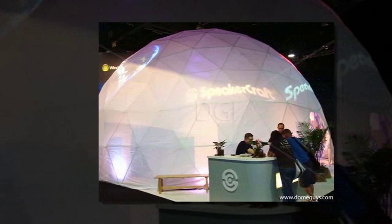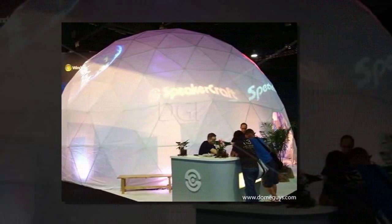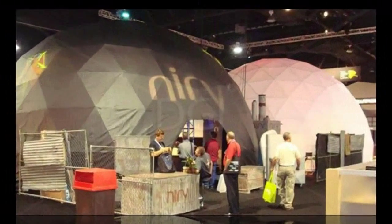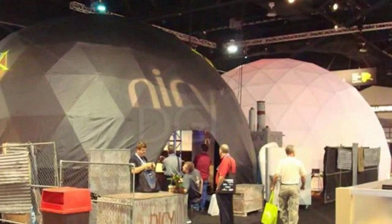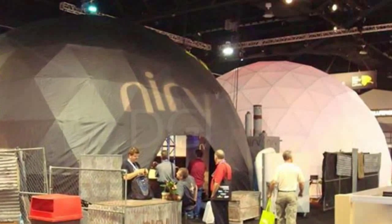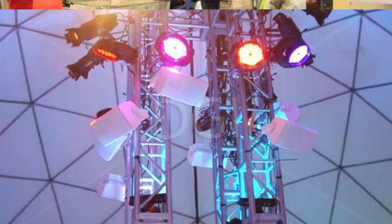SpeakerCraft's CDIA Expo 2009 booth consisted of two 36-foot Dome Guys event domes, one black and one white, emphasizing the yin and yang of their company. The 2009 focus was to balance out the marketing tactics from the previous year and, in turn, focus on the products.